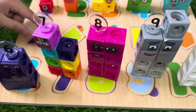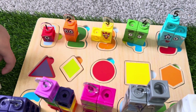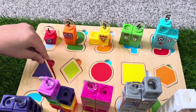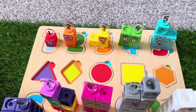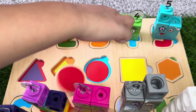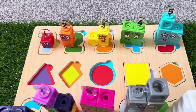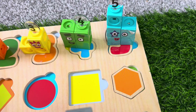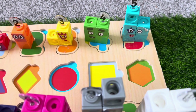Now let's try to learn different shapes. This is a triangle, and its color is purple. Next is rhombus, or diamond, and its color is green. Next is circle, and the color is red. Next, square, and its color is yellow. And lastly, hexagon, and its color is orange.